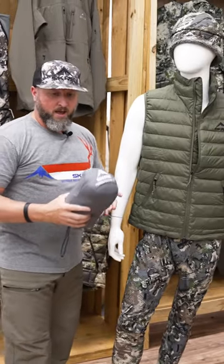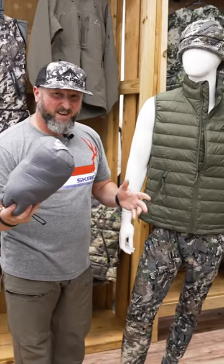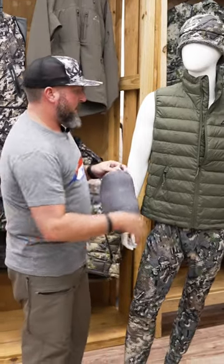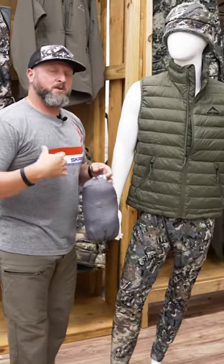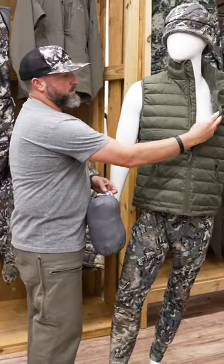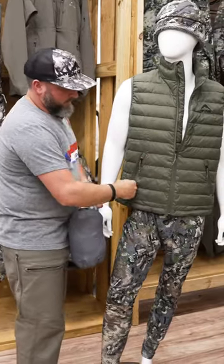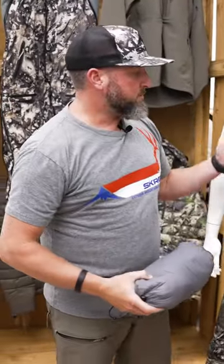The Ptarmigan vest has the same properties as the jacket with the 850 down fill and the ability to pack up in the stuff sack, weighing 10 to 16 ounces in total garment weight. Features include an elastic sleeve cuff for anatomical fit and full range of motion, interior zip pockets, handcuff pockets, and it's available in four colors — Summit and Solace camouflage patterns, as well as olive green and ash brown solids.